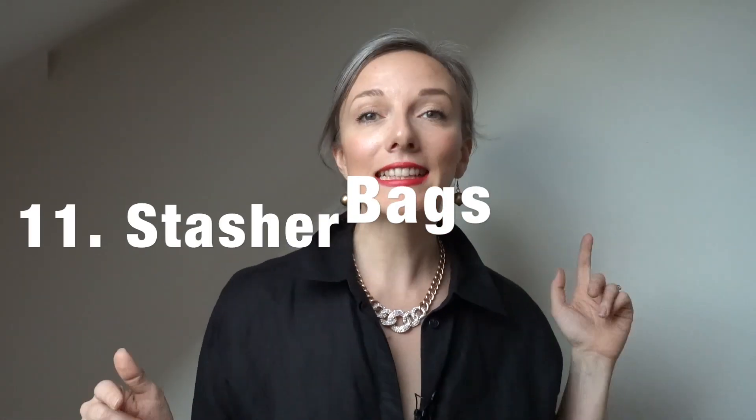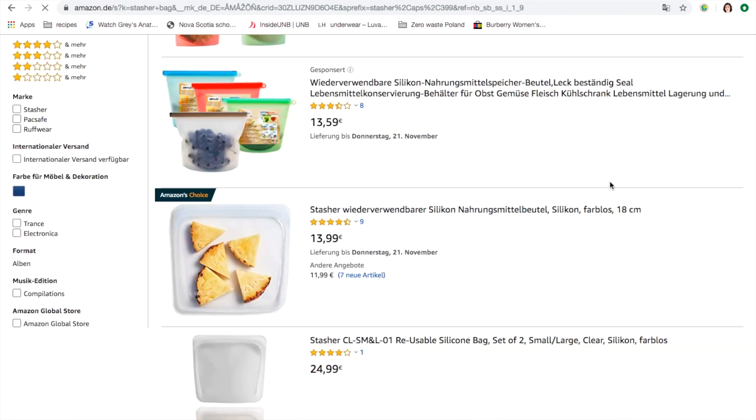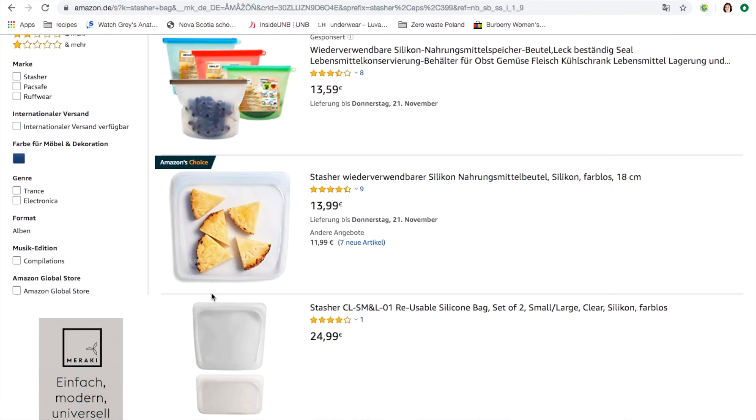The next item I would love to get in my stocking, which I've talked about in my previous video, is stasher bags. I'm not using any zip-lock bags in my kitchen but I need something to replace them, so stasher bags are an alternative I would love to find in my stocking.